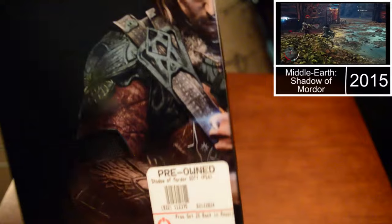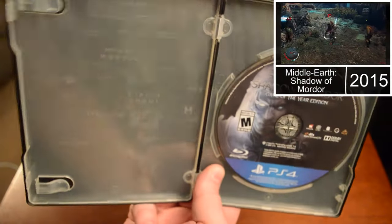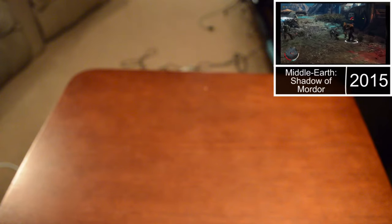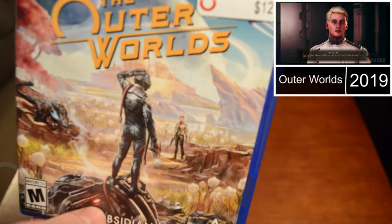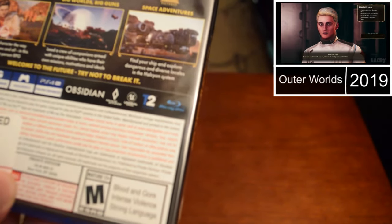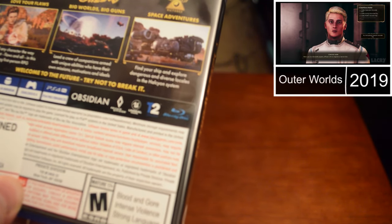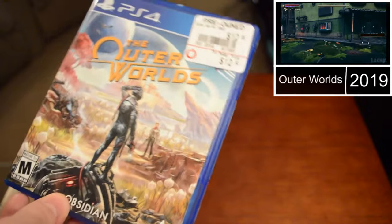I got another steelcase — Shadow of Mordor Game of the Year Edition on PS4. Oh man, it's beautiful. You've got like a map on the inside — look at that, it's so nice. I also got The Outer Worlds, which I don't really know anything about, but it kind of has a Fallout vibe with this futuristic wasteland look. I hear it's good and the gameplay looked good too.